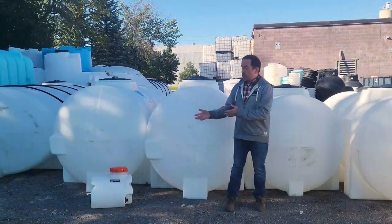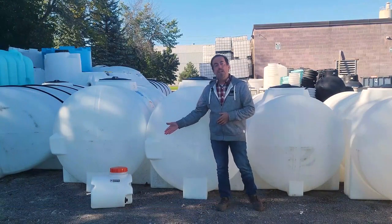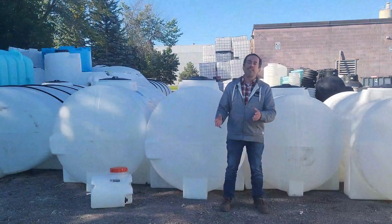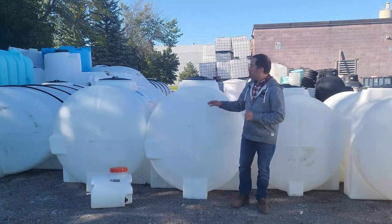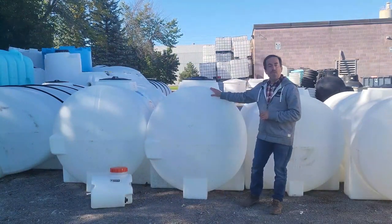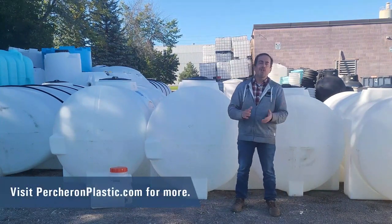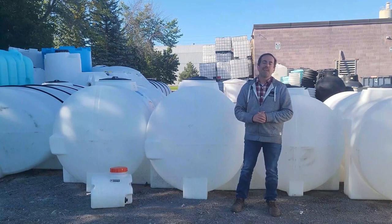We have some smaller tanks like this one here, a 40-liter tank, and we have tanks that go up to about 40,000 liters. Whether it's a small tank, or a big tank, or maybe a tank for your trailer, or moving the brine across the roads and stuff like that, give us a call. We'd be happy to work with you. Thank you very much.